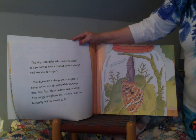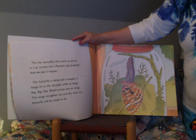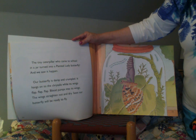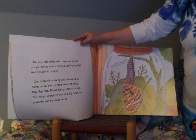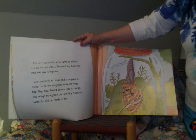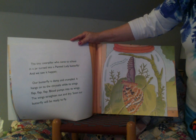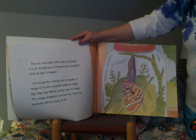Our butterfly is damp and crumpled. It hangs onto the chrysalis while its wings flap, flap, flap. Blood pumps into its wings. The wings straighten out and dry. Soon our butterfly will be ready to fly. In two hours the wings are dry and the butterfly is ready to fly.